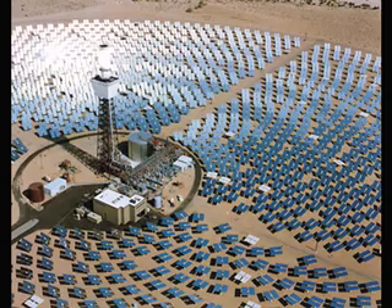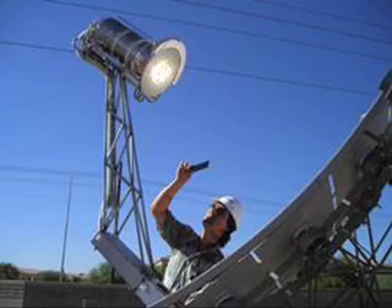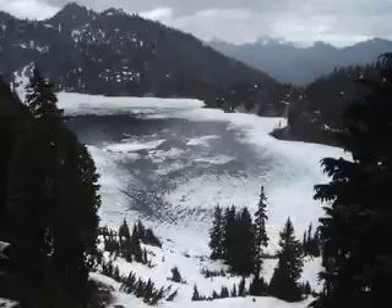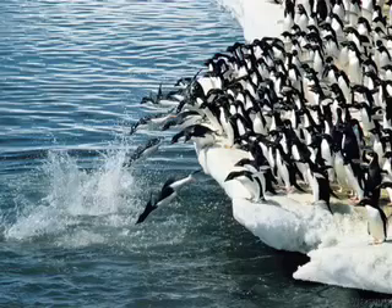Solar thermal energy has advantages over photovoltaics in certain areas. Solar-powered Stirling engines that use hydrogen as an energy transfer medium have the highest energy output per area of any solar technology. Stirling engines run on the thermal expansion and contraction of gases. By using a heat sink such as cold water, you can significantly increase the work output of the system — thus, if you use cold enough water, you can do more work than is possible with sunlight alone.